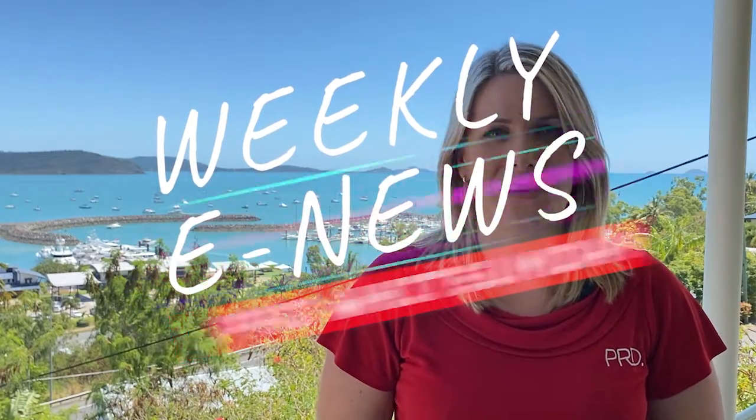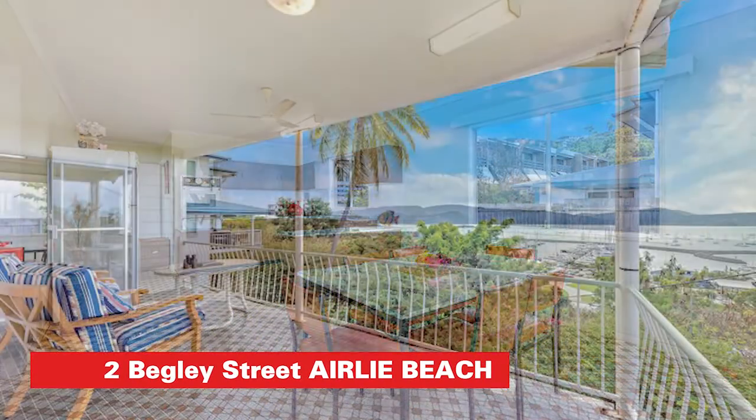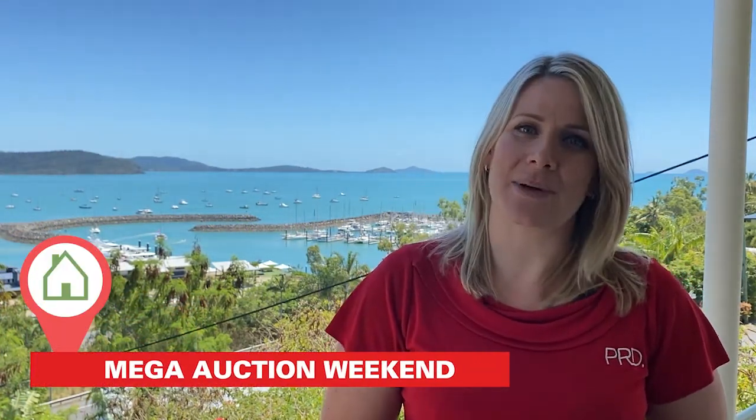Annette Neill from PRD with this week's update. I'm here today at the absolutely beautiful Two Begley Street in Airlie Beach. You can see the sparkling coral sea over my shoulder. This property is one of four auction properties we have coming up on our mega auction weekend — three of those are seaview houses in Airlie Beach.